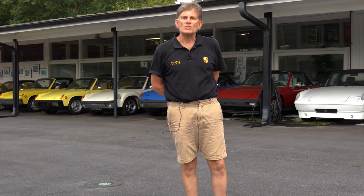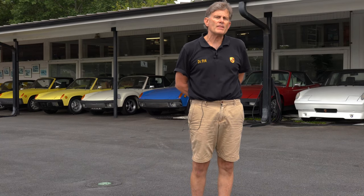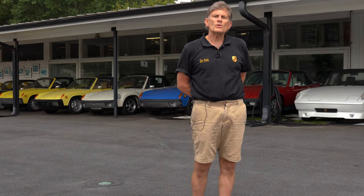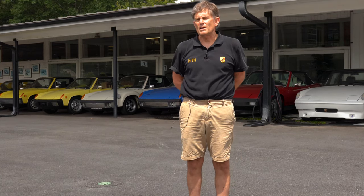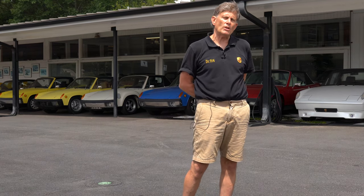Hi, I'm George Hussey and welcome to my business Automobile Atlanta, where since 1978, besides having a lot of fun, we've tried to provide the best in Porsche parts and service and vintage Porsche sales. We're going to do a tour of the shop now and I'll show you a little bit around. You can see my other videos showing some of the cars and maybe the new NOS attic upstairs, but today we're just going to generally show you around.